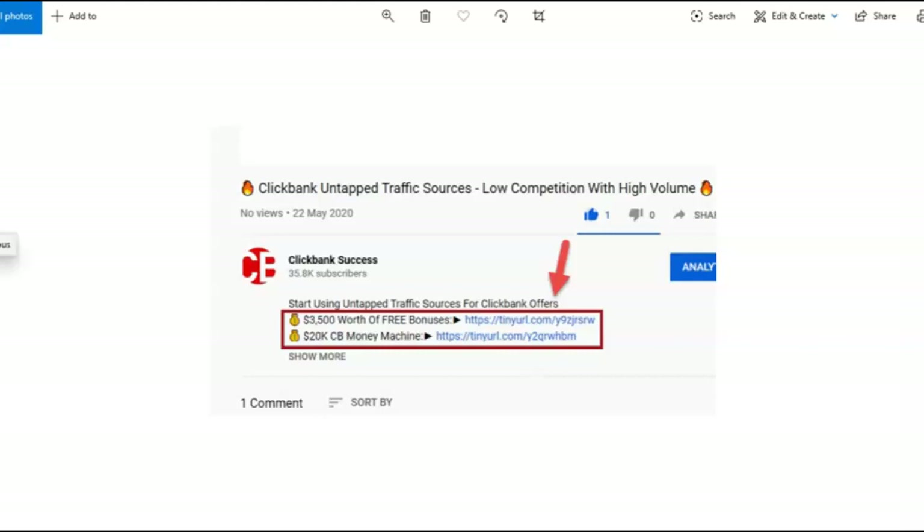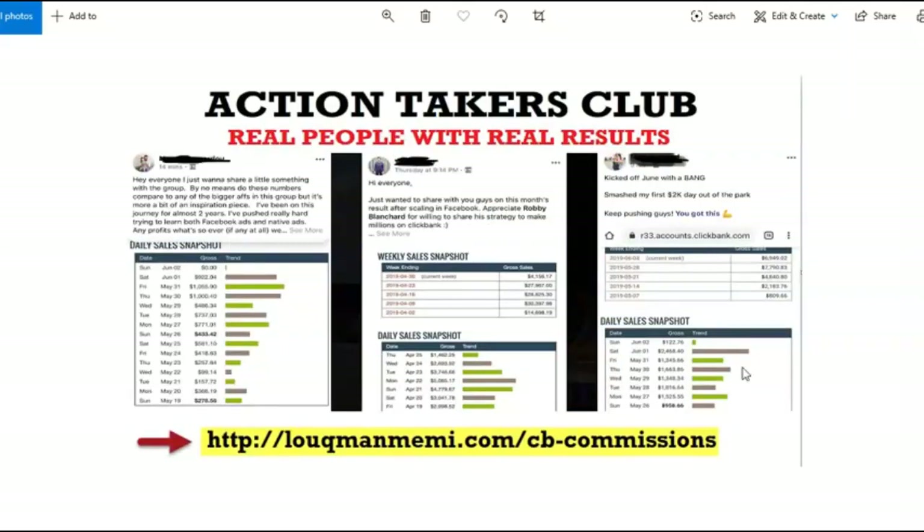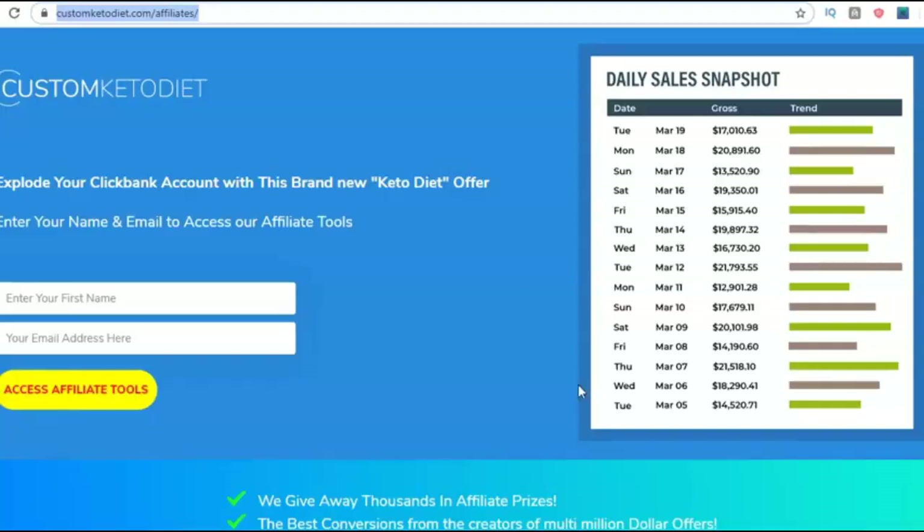Let's dive into this ClickBank for beginners free money-making method. This is so simple, easy, and a very powerful way to start generating thousands of dollars in affiliate commissions and get free traffic. This method is about building a simple ClickBank website. You're probably thinking you need a domain, hosting, and all these tools — no, you don't. I'm going to show you a free way to build a powerful money-making website and start promoting ClickBank products online.